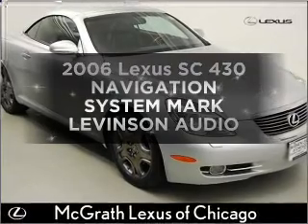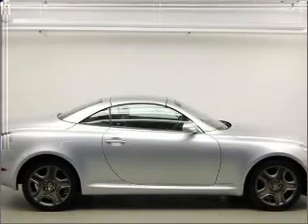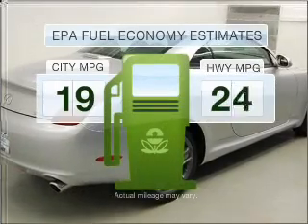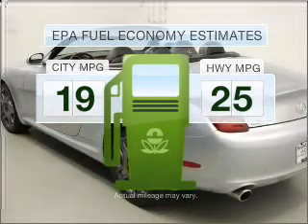Imagine yourself in this 2006 Lexus SC430. Find everything you want in a ride under one roof with this vehicle. Low emissions and the good fuel economy offered in this vehicle are important to you and the environment.